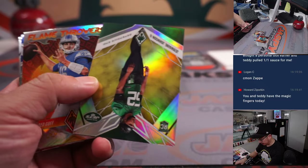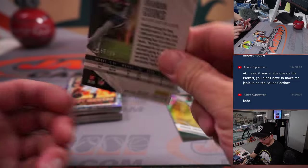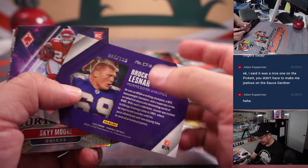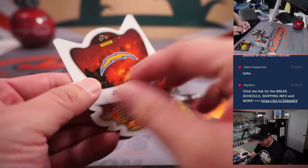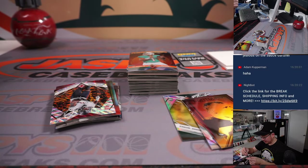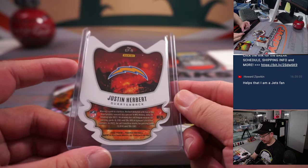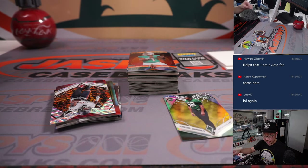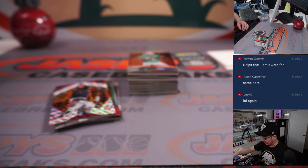Alright, good luck everyone. Here's Jermaine Johnson, the second, to 75 for Tristan and the Eagles. Got Brandon Cooks to 99. Got Brock Lesnar to 199. And an Enfuego die cut Justin Herbert — I don't know how common these are, but these look pretty cool. Chargers goes to Tristan. Brock Lesnar contours goes to Joey D and the Vikings. Brandon Cooks goes to Joe Christian and the Texans. Jermaine Johnson is for Jets fan Howard.